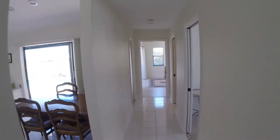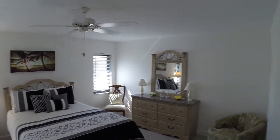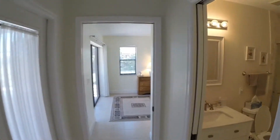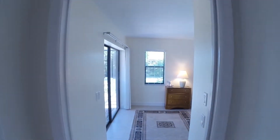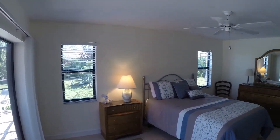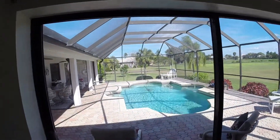Down the hall towards the guest end of things — the guest wing — we have the first guest bedroom. Very large, plenty of room for a queen, king, your bureaus, sitting chairs, whatever you would like. The guest bathroom is nicely appointed with a shower and sink. Just beyond is our second guest room, which is oversized — could even be a master. Plenty of room for your furniture and storage of clothes. One really nice feature: it also opens up onto the lanai and the pool.